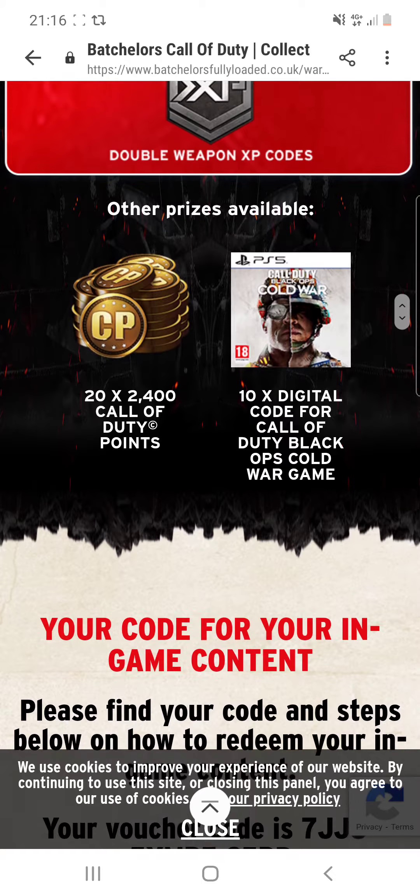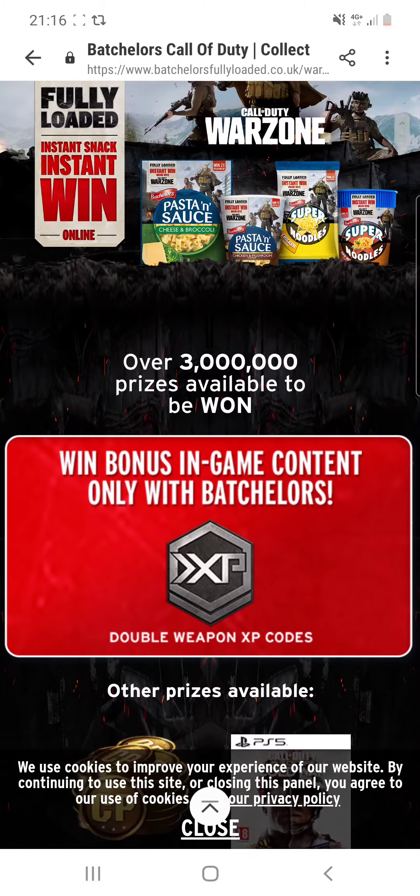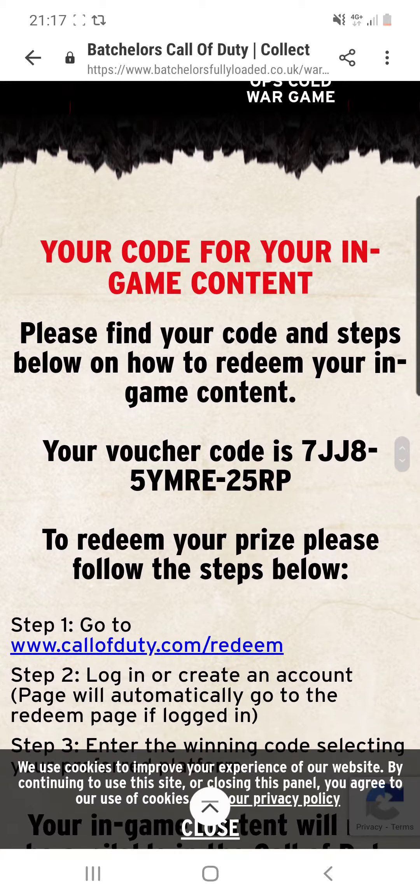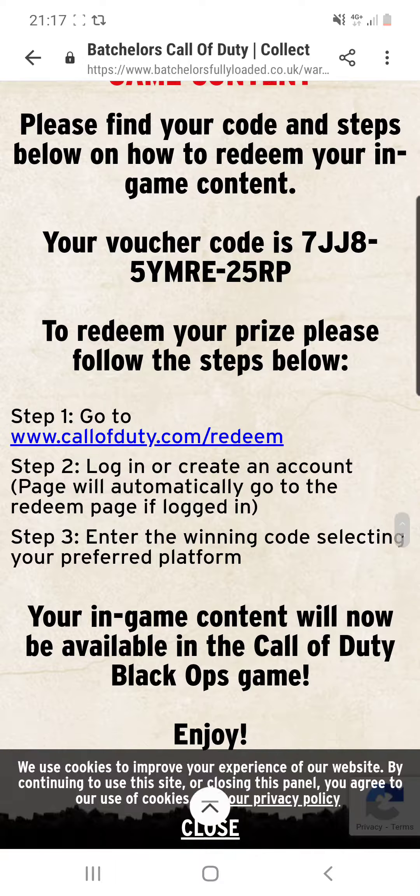Back to another episode of GNG News. In this video I'm going to show you a code that you can use for Warzone. Your code is 7JJ85YMRE25RP and you want to go to www.callofduty.com/redeem.